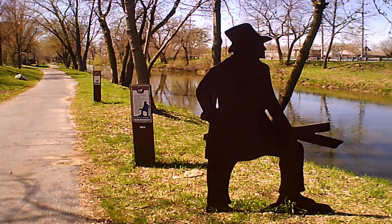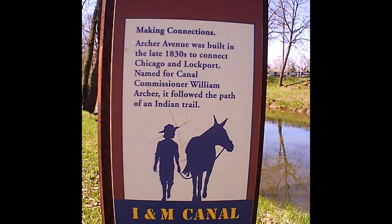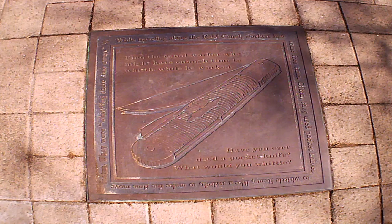As I walk on down the canal I pass a few interesting features. Plus there's a sign here saying Lock 0.6 of a mile. So I guess I better keep walking.